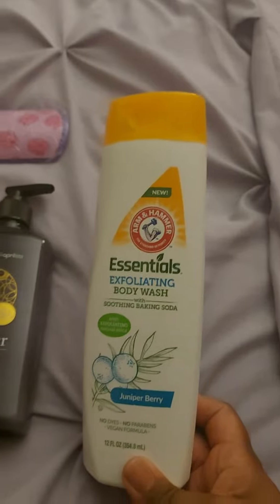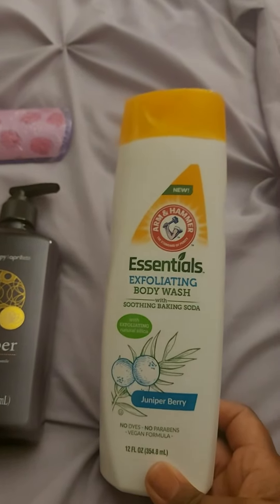Hey everyone, so I have a short mini Dollar Tree haul for you guys. First I found this Arm & Hammer Body Wash. Anytime I see name brand, I usually just grab it.